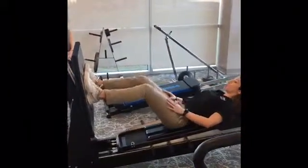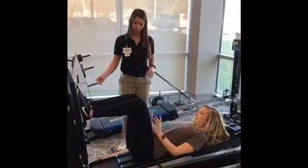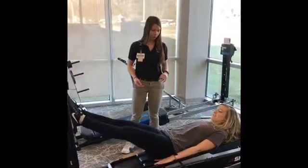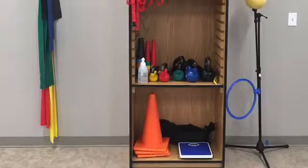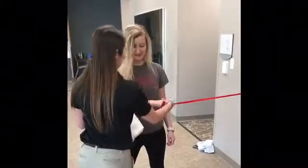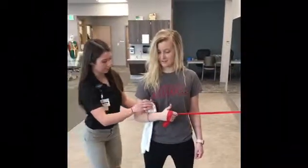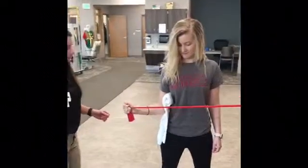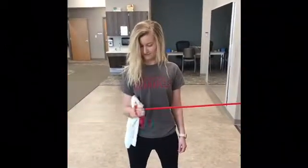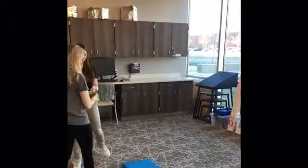I am able to instruct patients on how to use the equipment and how to properly perform the exercise. I monitor each patient's form and provide corrective cues if necessary. It is important to ensure the right muscles are being activated. We challenge our patients with single leg stability exercises on various surfaces in addition to coordination activities that further increase the challenge.